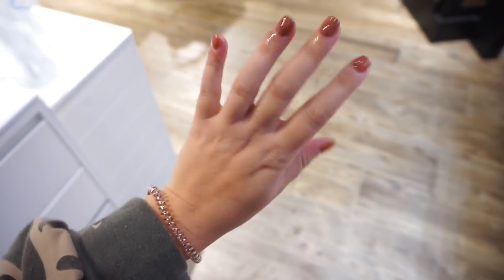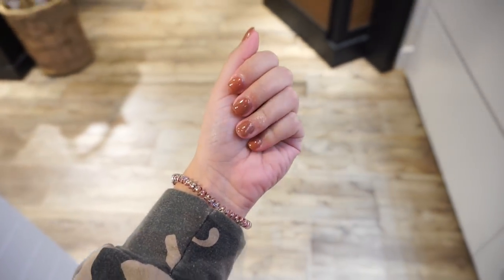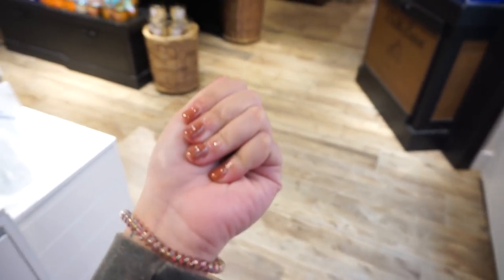For now we're going to go in and get my nails done. We're also going to visit Michaela. I just got my nails done. I got Cabana Cove, which is a little bit more warm than I thought it looked in the bottle, but I still like it for fall.